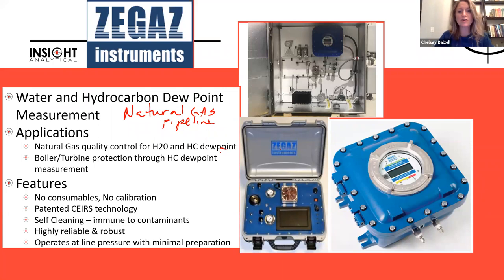Poll number four results: Z-Gas water and hydrocarbon dew point analyzers leads with seven votes. Insight Analytical dithiazine testing has three votes. Alpha Omega oxygen analyzers and COSA-ZENTAR aluminum oxide moisture sensors each have two votes. Zero votes for the Praetorian fiber optic conveyor.